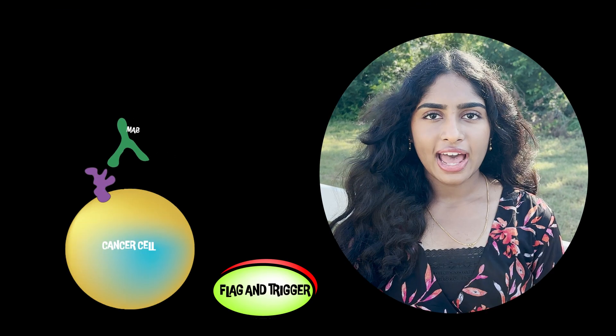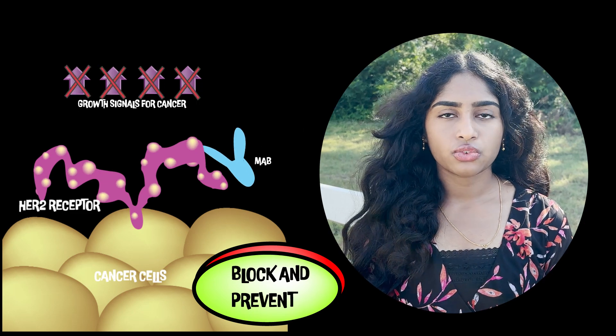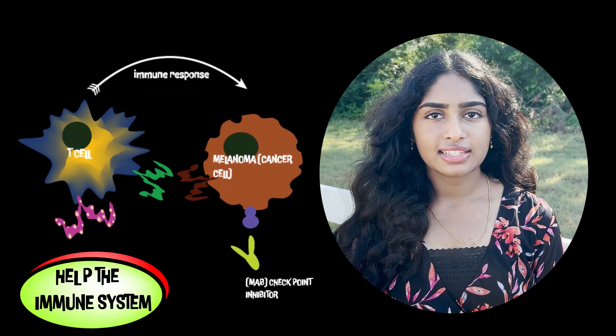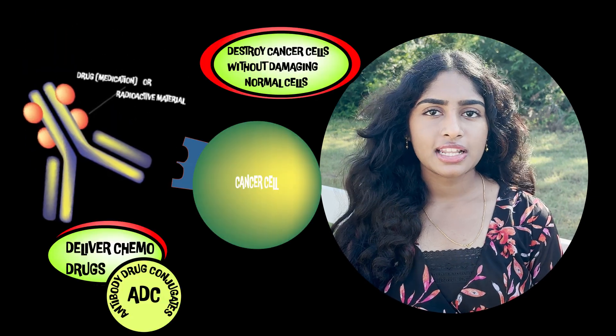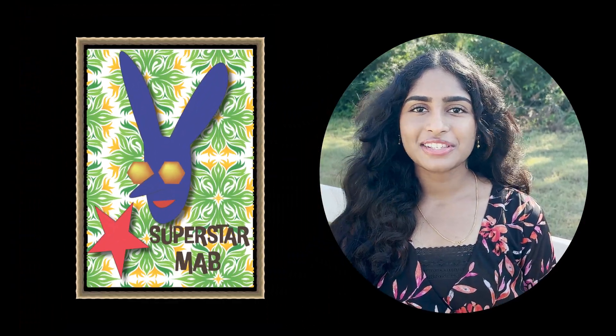MAbs can flag and trigger cancer cells for destruction, block and prevent cancer growth signals from being sent, help the immune system attack cancer, and help deliver chemo drugs specifically to the cancer cells — making the monoclonal antibody a superstar.